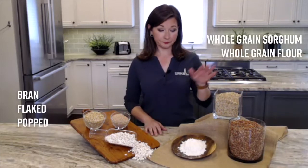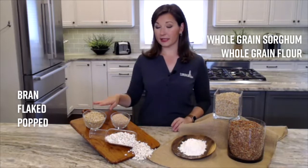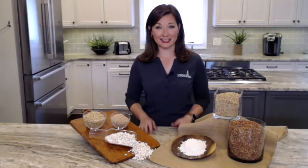These varieties have the outer layer or hull still intact. They include the whole grain, flour, flaked, bran, and popped. Let's dig into these a little more.